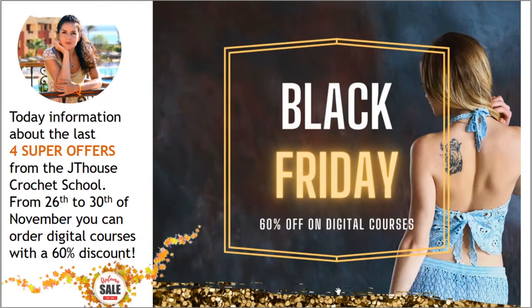So my friends, now you know all the information about the last super offers. Don't think too long because today is the final day — you can use really huge discounts for high quality crochet courses made by JT House Crochet School. Thank you so much for watching this video. I wish you gorgeous crochet results and big inspiration. See you very soon in new videos — bye bye for now!